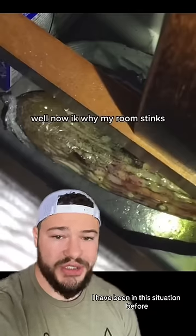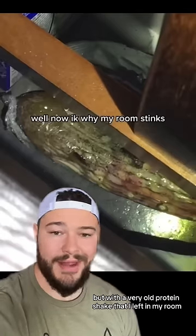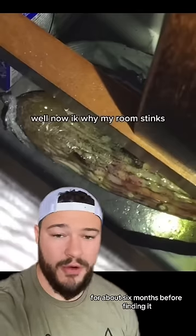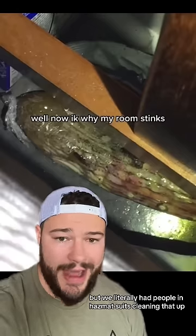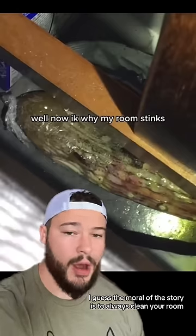Not going to lie, I have been in this situation before, but with a very old protein shake that I left in my room for about six months before finding it. That's a story for another time, but we literally had people in hazmat suits cleaning that up. I guess the moral of the story is to always clean your room.